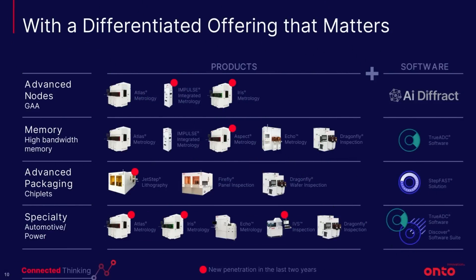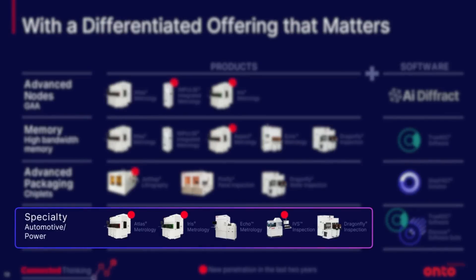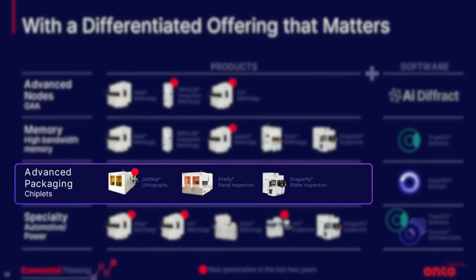Here are some of the products Onto currently provides, specializing in metrology and PDC — process diagnostic and control. One piece of equipment is used for HBM, high bandwidth memory, used prolifically in NVIDIA and AMD's accelerated computing systems. There's also chiplet architecture, which is a form of advanced packaging, and then specialty automotive and power applications — an area of the market that continues to be down and trying to find a bottom, with perhaps a recovery delayed into next year. Let's talk about what Onto did, especially regarding specialty automotive and power chips, and within the advanced packaging row, the JetStep lithography equipment — we'll circle back to that in just a moment.